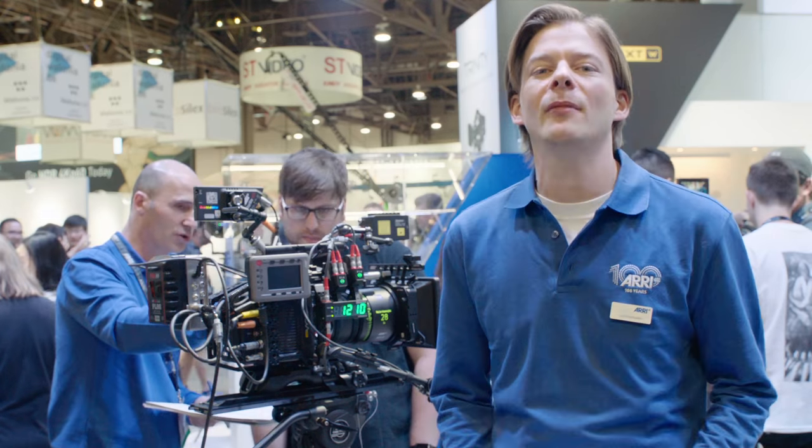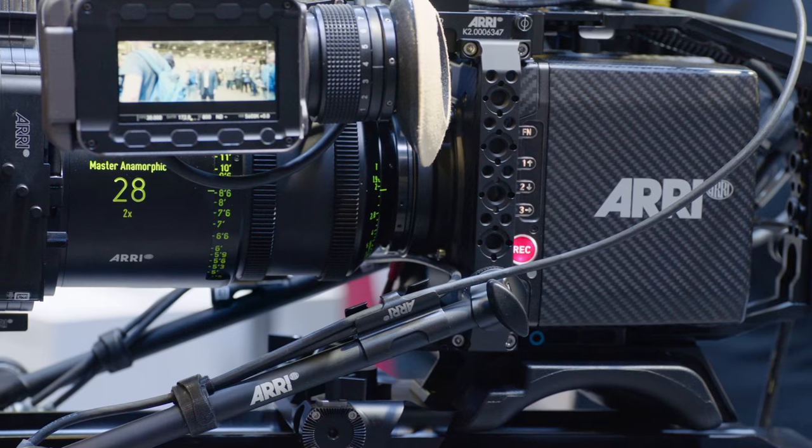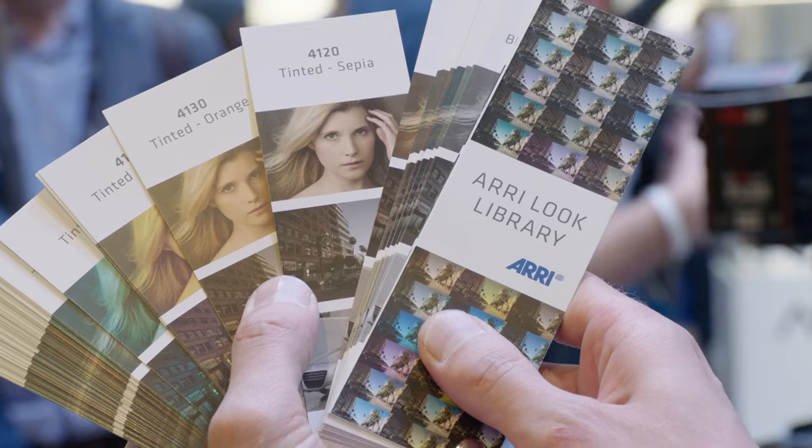Welcome to NAB 2017. We are celebrating our 100th birthday this year. My name is Lars and I would like to inform you about the new ARRI Look Library.